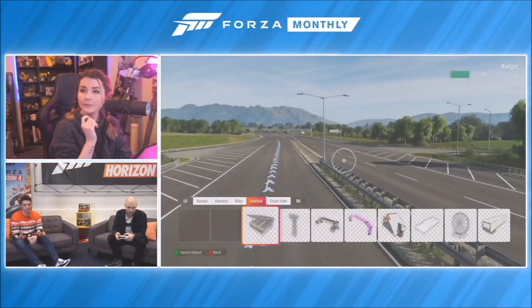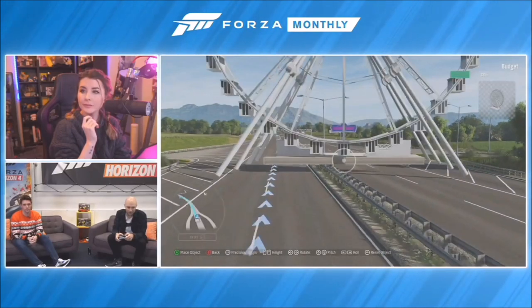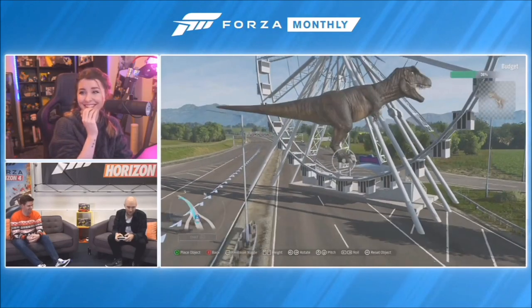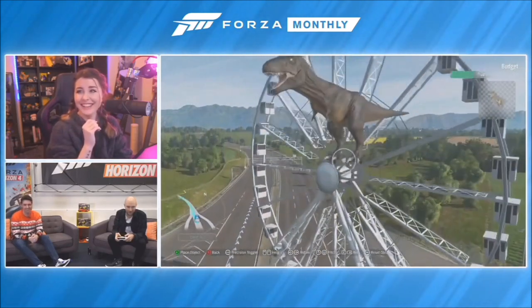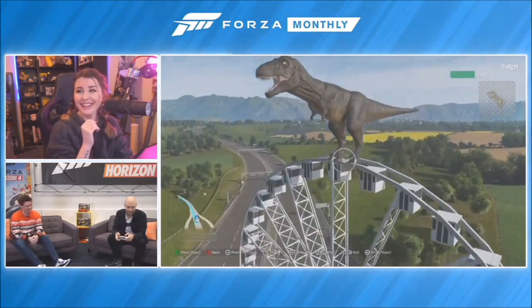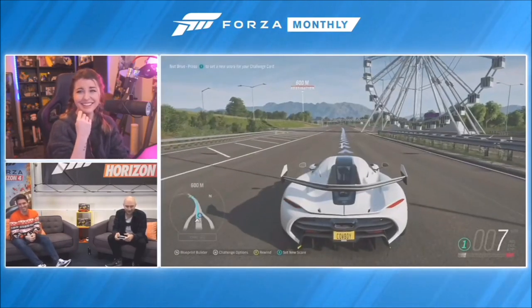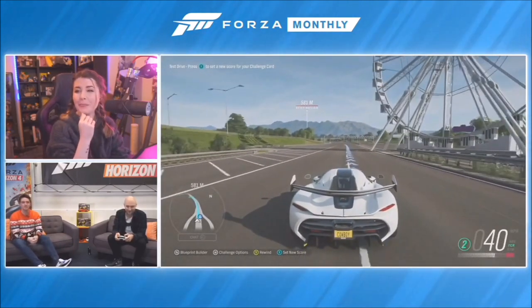Let's add the go-to T-Rex Ferris wheel combo - a classic! I pretty much put this in every challenge, just like my signature. You know a challenge is made by me when there's a T-Rex on a Ferris wheel - that's my calling card.